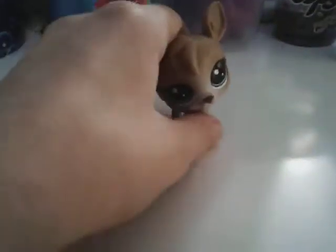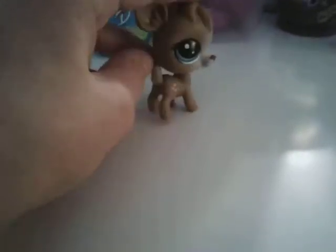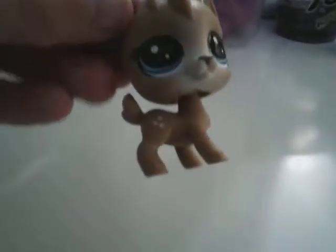Anyway, so this one is because of the deer. I really liked it. It's really pretty nice. Yeah, I love his little spots.